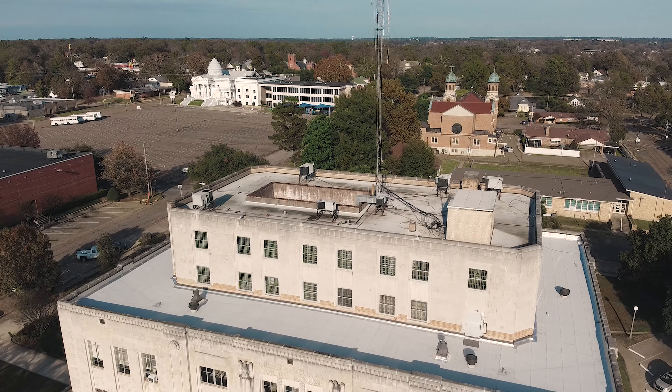Today I'm joined by Big Banks and Urbex Dad — I'll have their channels down in the description. Without further ado, let's check out what's inside.